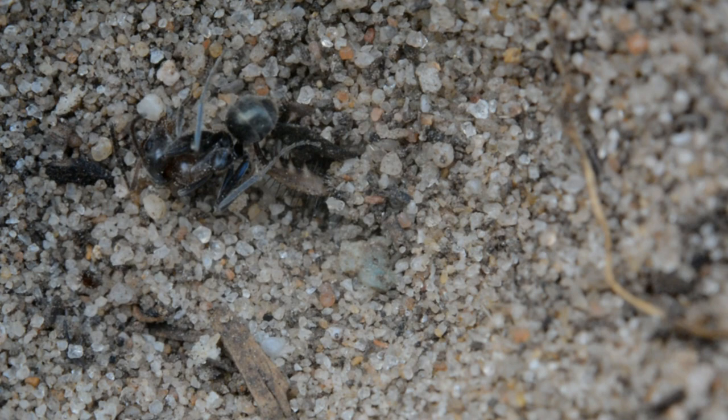So once the ant is in the bottom of the crater and can't get out, the antlion uses his big pinchers to grab hold of the ant and inject it with a venom which renders the ant unable to move. And obviously in that case, the ant is done and the ant is dinner.